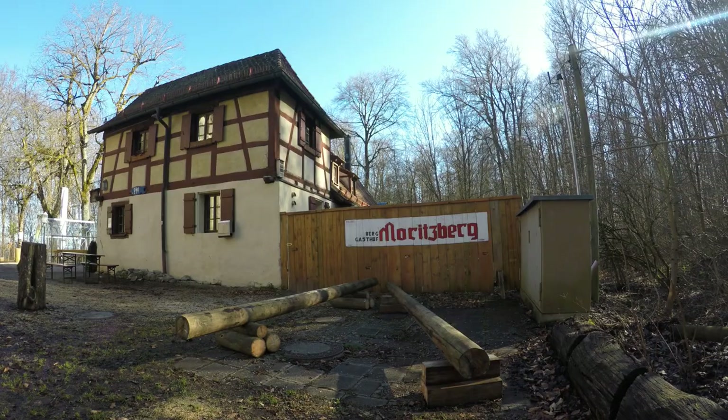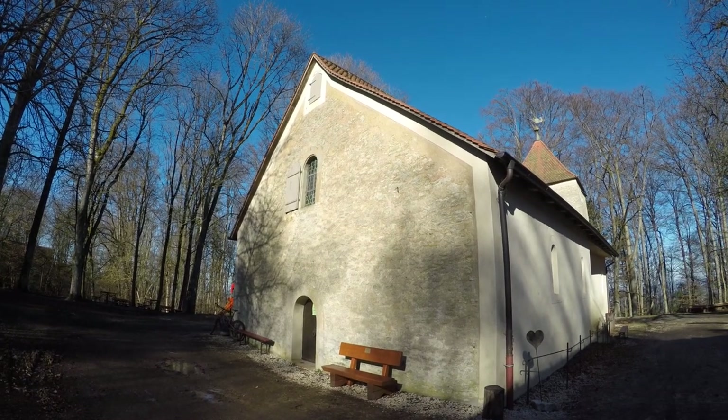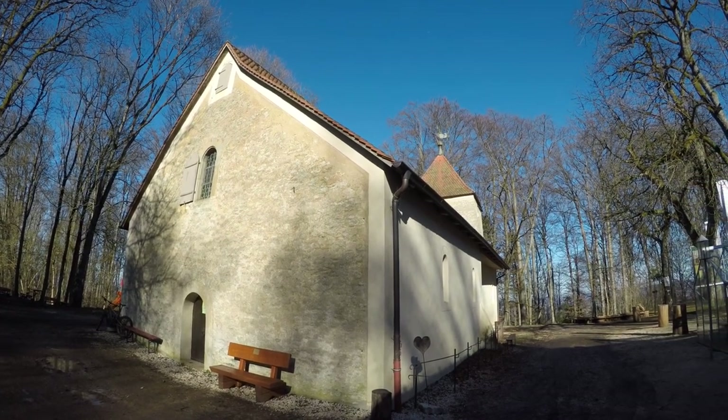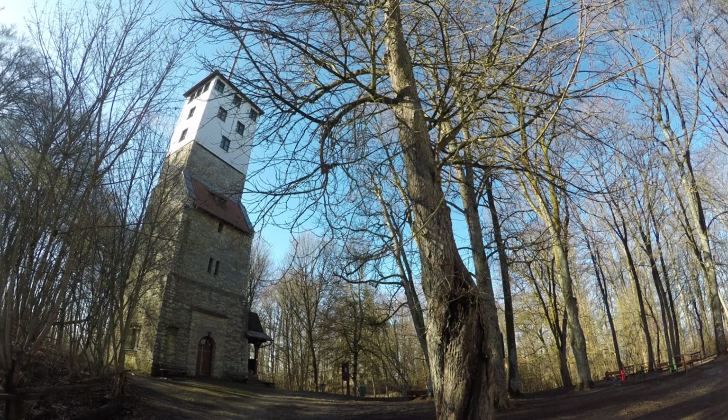Once I reach my destination, I find the local beer garden closed. It is open only half of the week, and today it is rest day. I take some time to look around, to admire the church and the tower. I was hoping to get on top of the tower and film the surrounding landscape from there, but I'll do it another time — the beer garden is closed, and they have the key to access to the tower.